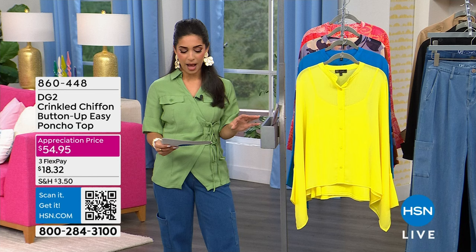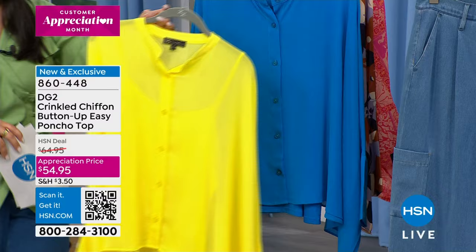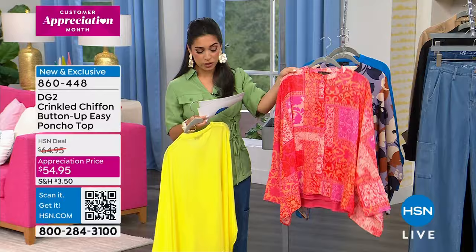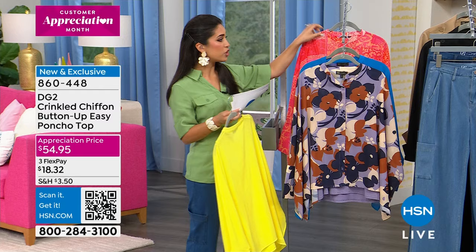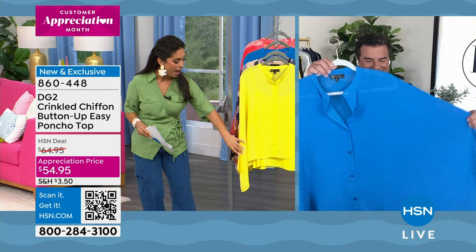Back to DG2 with the crinkled chiffon button-up easy poncho top — approximately 25 inches in length, extra small to 3X. It comes with a matching camisole. Colors include yellow, turkish blue, lilac floral, and melon patchwork. It's a customer appreciation price today — $10 off, under $55. Rebecca says she was impressed by how elegant the sleeves hit and how flowy it looked when she tried it on.